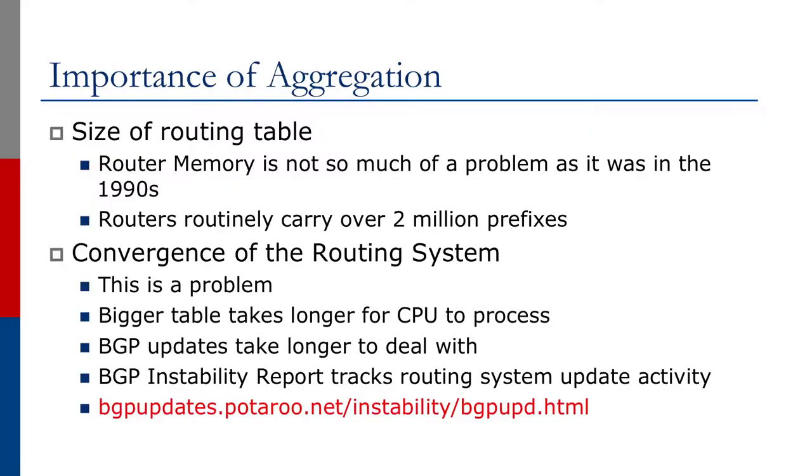We're now going to talk about the importance of aggregation. Aggregation helps in reducing the size of the routing table. Router memory is not so much of a problem as it was in the 90s, as routers routinely carry over a million prefixes. However, when it comes to convergence of the routing system, this is a big problem. Bigger tables take longer for CPUs to process, and BGP updates also take longer to deal with.